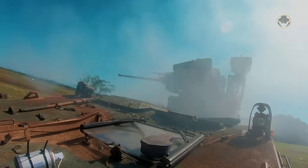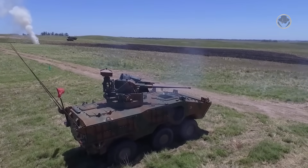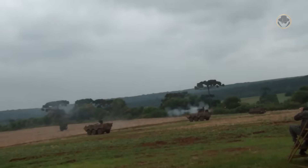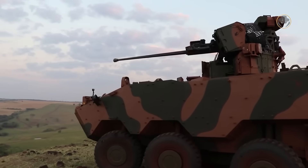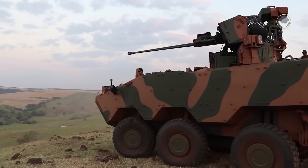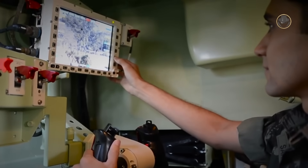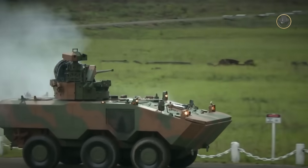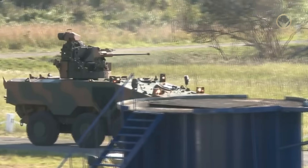The infantry fighting vehicle variant features the Elbit Systems UT-30BR Remotely Controlled Weapon Station, which is equipped with a 30mm Mk44 Bushmaster II cannon and a 7.62mm machine gun. The two-axis stabilized turret can also be fitted with Spike LR-2 anti-tank missiles if required. It can easily be removed for transportation, change or maintenance. The firing control system comprises a laser rangefinder, day and night thermal vision, and an automatic target tracking system. The elevation and depression angles of the 30mm gun range from minus 15 to plus 60 degrees, which helps the Guarani in engaging aerial targets such as low-flying helicopters and drones.